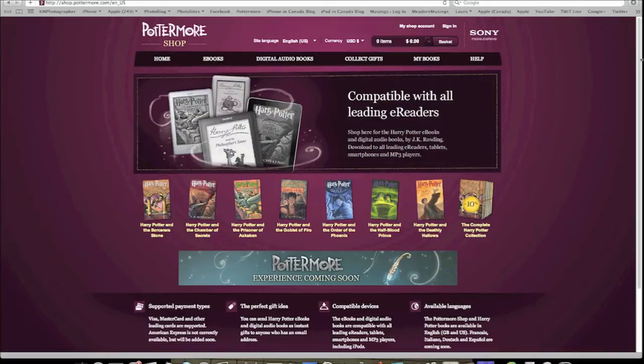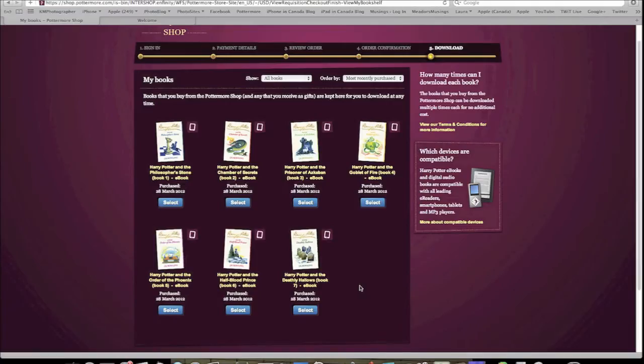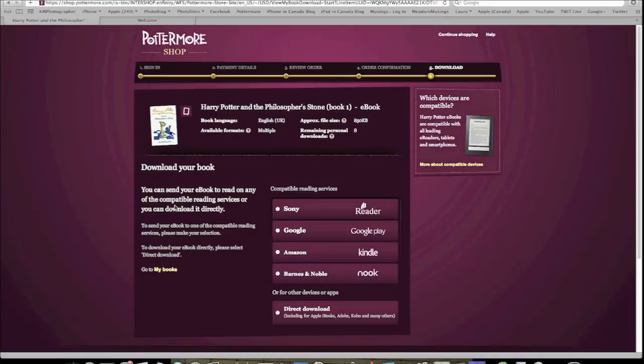The series is only available through the Pottermore website. The books are in the EPUB format, which means they can be read on most computers, tablets, e-readers, and smartphones. When you go to download the books, you can choose to do so through Sony, Google, Amazon, or Barnes and Noble. Surprisingly, Apple's iBooks isn't on the list.